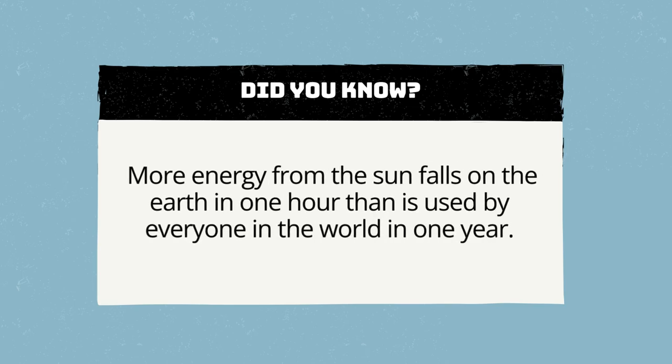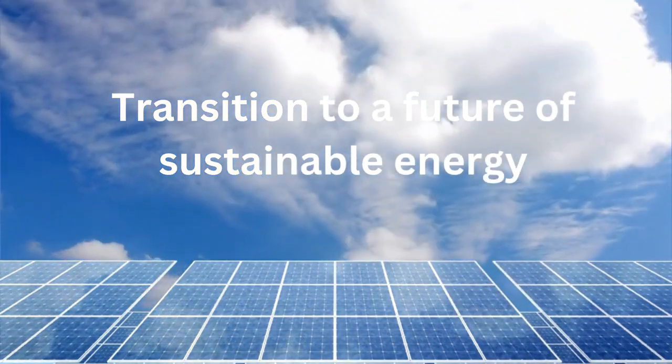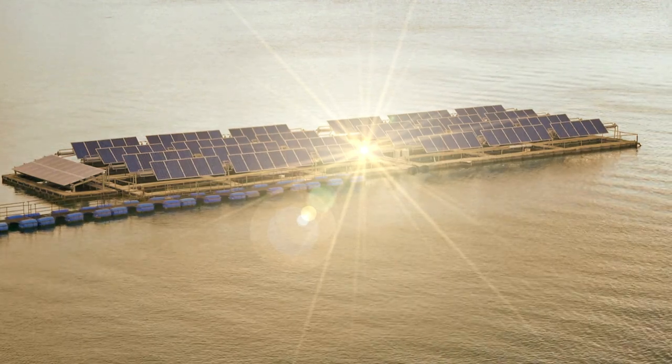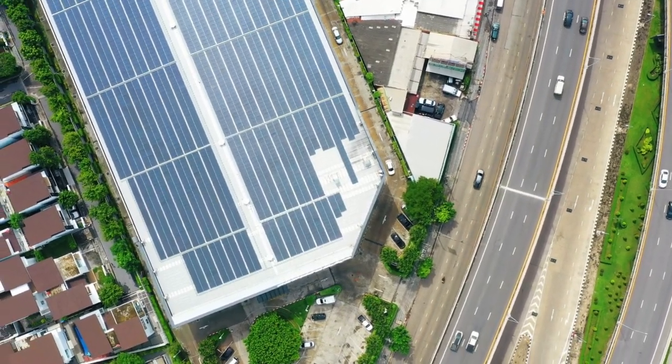Did you know? More energy from the sun falls on the Earth in one hour than is used by everyone in the world in one year. This makes solar energy a crucial component in the transition to a future of sustainable energy.